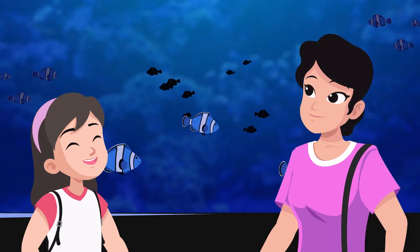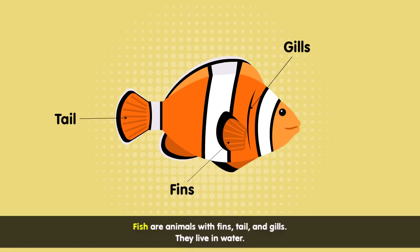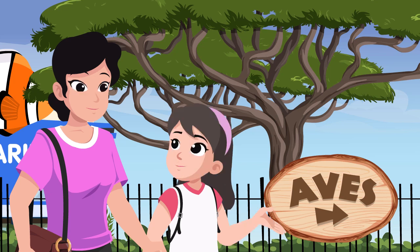Wow, the fish are all beautiful. How do you know that they are all fish? Well, they have fins and tails, and they have gills that allow them to live in water. That's right, Ellie. Mommy, it says here — what does that mean?